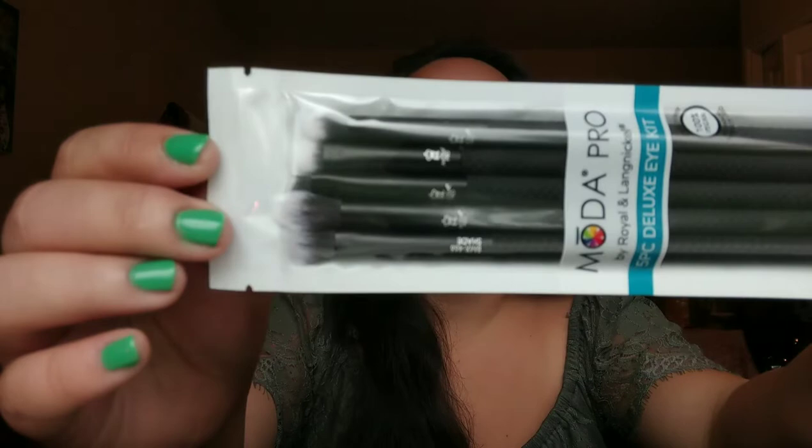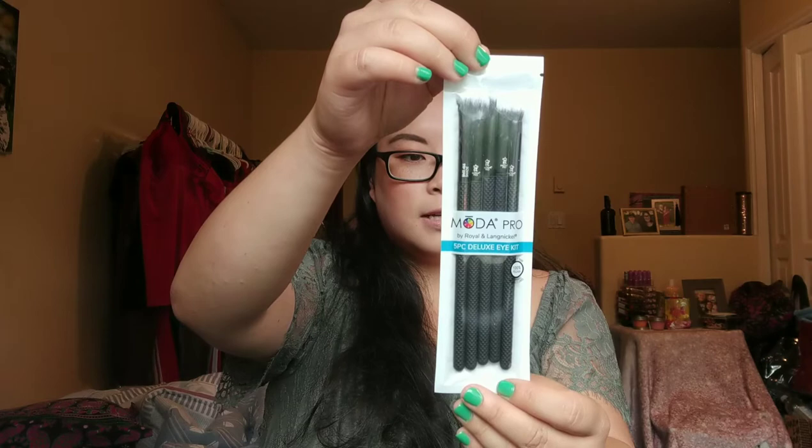The next product is makeup brushes — it's Moda Pro. It looks like it's a sister brand off of Royal and Langnickel, their Pro Series. It's a five-piece deluxe eye kit. Never actually used Moda before, but I'm very excited. It comes with a shader, a crease, a detail, a smudge, and a liner brush. And that retails for $27.95.